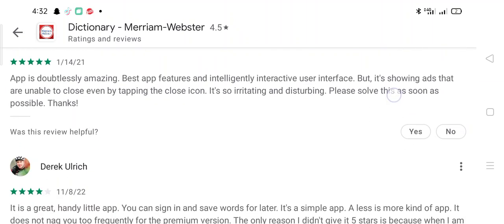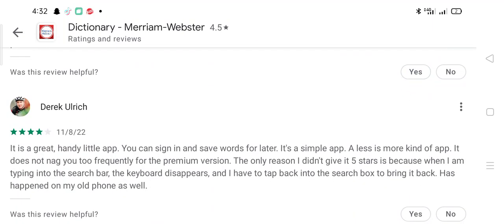Derek says: It's a great handy little app. You can sign in and save words for later. It's a simple, less-is-more kind of app and it does not nag you frequently for the premium version. The only reason I didn't give it five stars is that when I tap the search bar the keyboard appears and I have to tap back into the search box to bring it back — this has happened on my old phone as well.